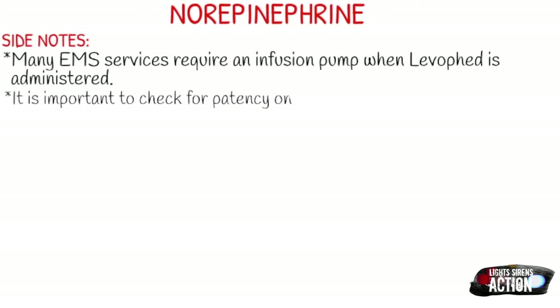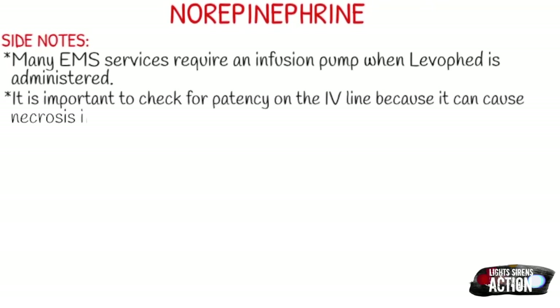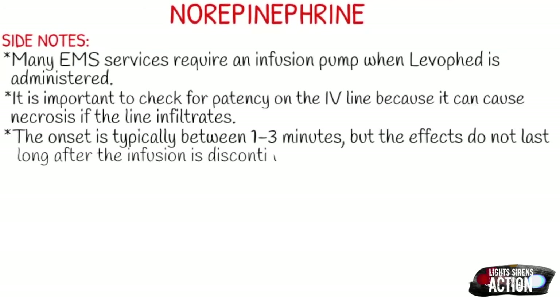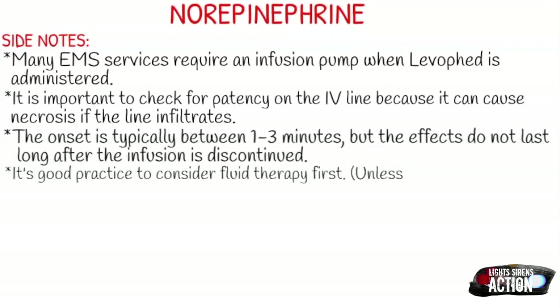Typically, you're going to see the effects of norepi about one to three minutes after your infusion starts, but the effects don't last long — typically just about a minute after it's discontinued. It's always good practice to consider fluid therapy first, so definitely give your patients some fluid, even if you have to start bilateral lines, and see if that increases the blood pressure before jumping right into administering levophed.